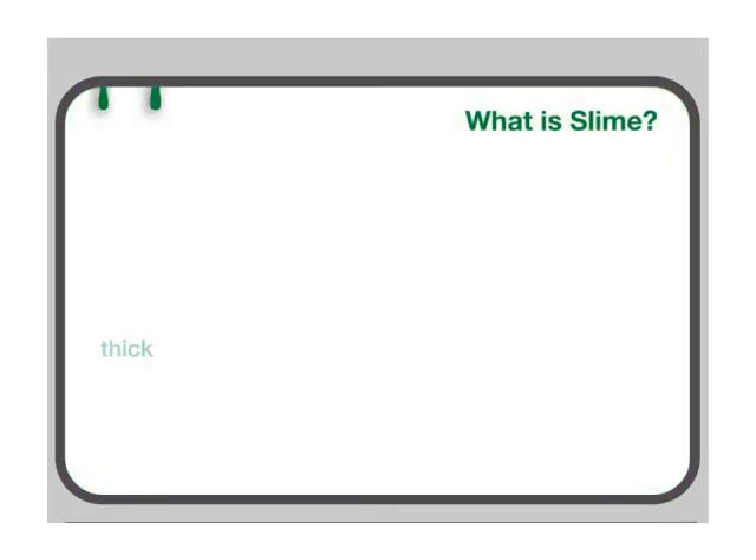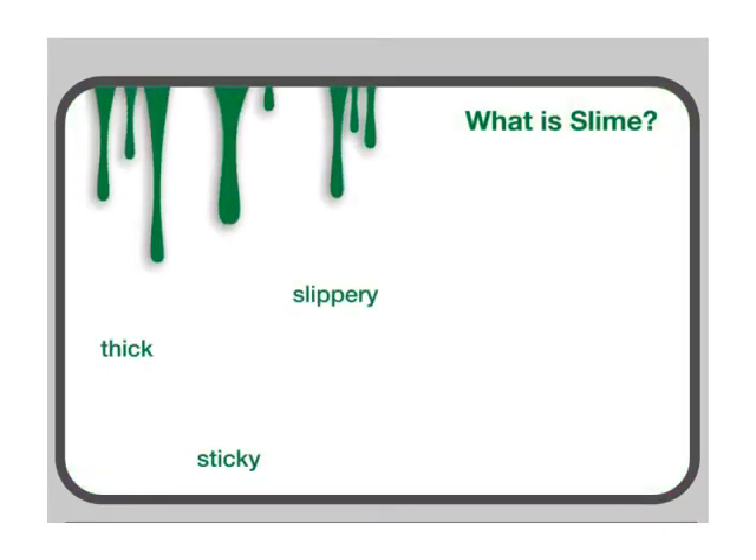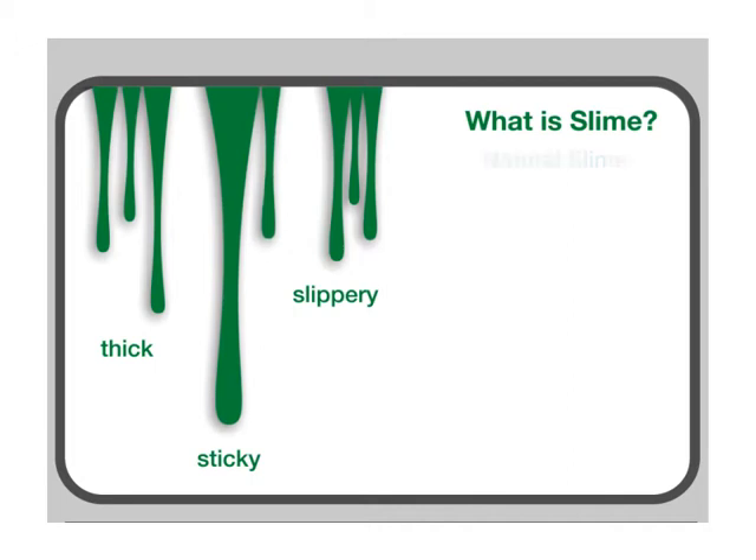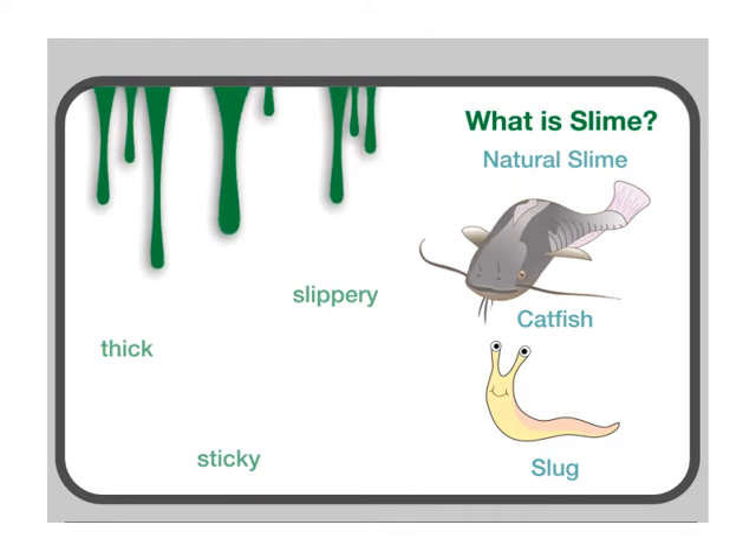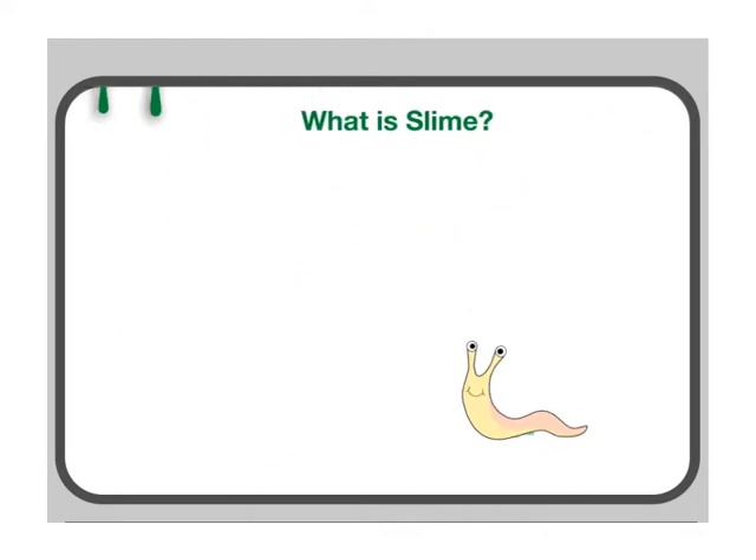Slime is a thick, sticky, and slippery substance. One type of natural slime is a mucus substance secreted by certain animals such as catfish and slugs. Slime is really helpful for animals such as slugs because it helps them to not dry out.